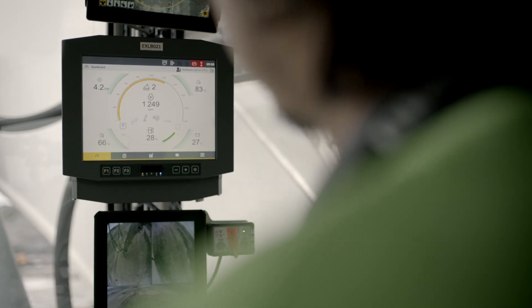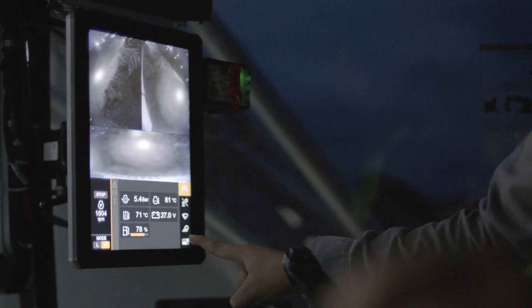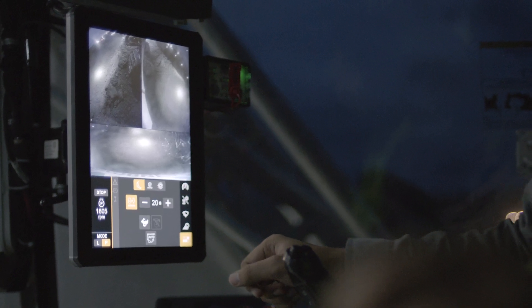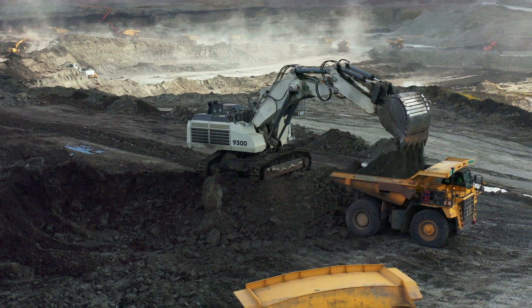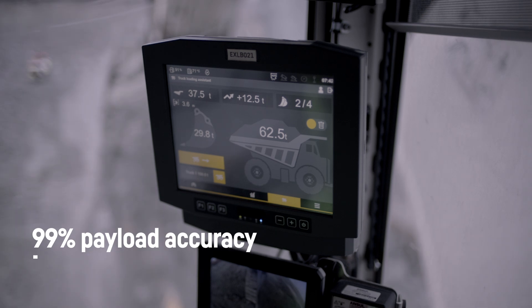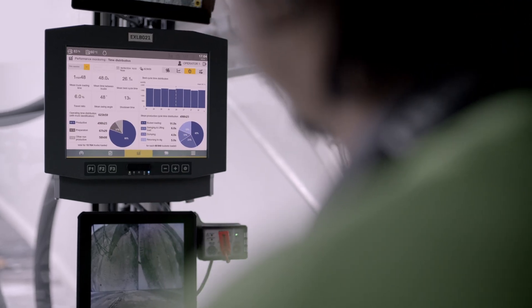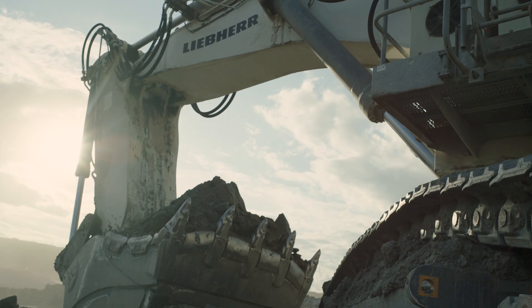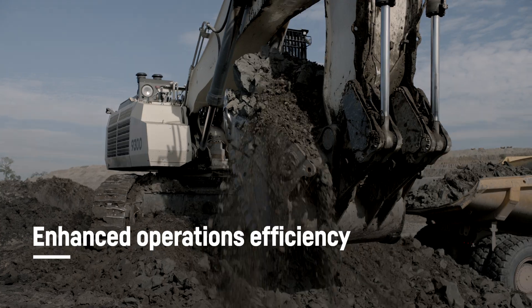The R9300 includes the latest IO-Mine solutions, such as the bucket filling assistant, which delivers a faster and more consistent fill factor in hard or blocky digging conditions. Additional systems like the truck loading assistant and performance monitoring notify the operator of KPIs and provide comprehensive machine performance insights for enhanced operations efficiency.